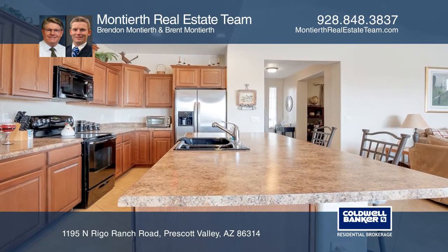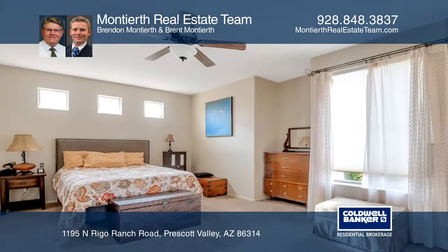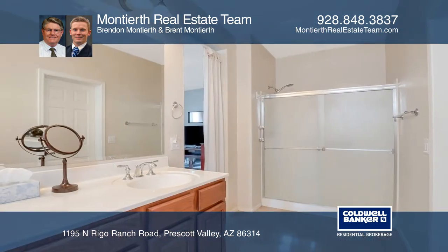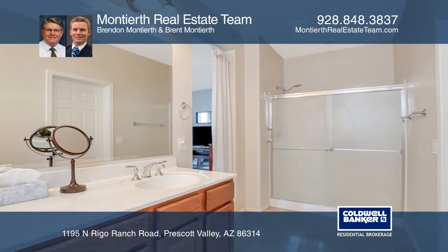The beautiful kitchen is complete with an abundance of cabinetry, an attached dining area, and a pantry. The large master bedroom boasts a walk-in closet and an ensuite bath.